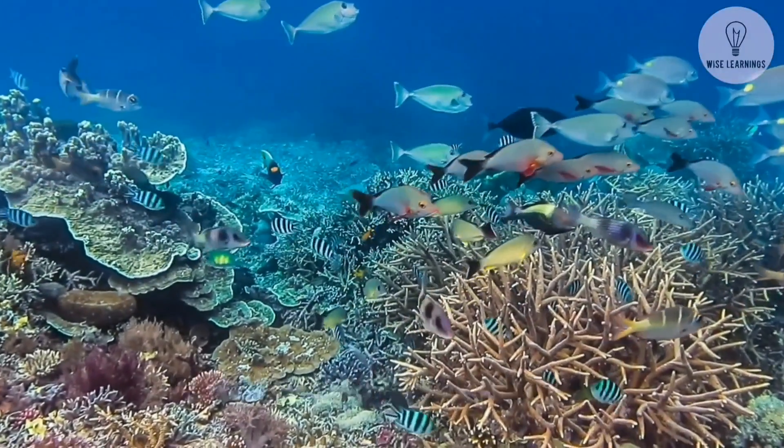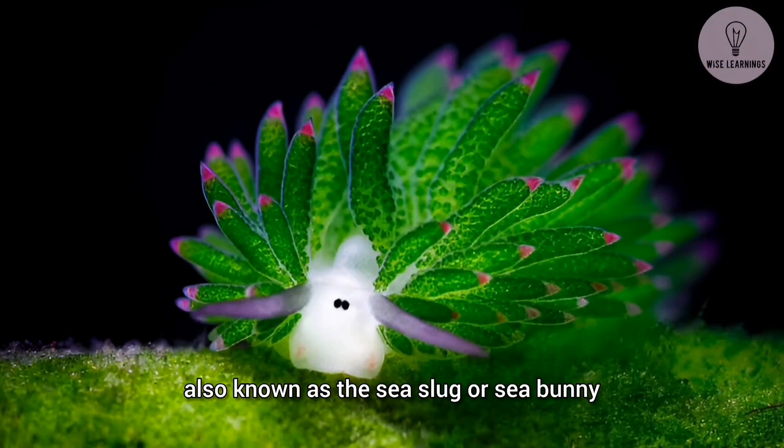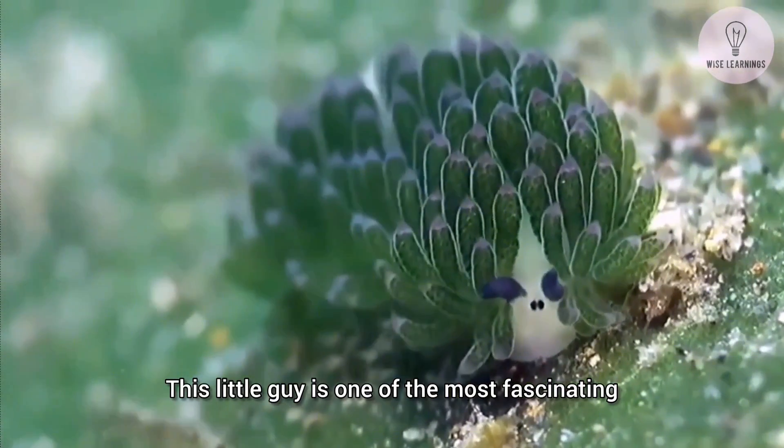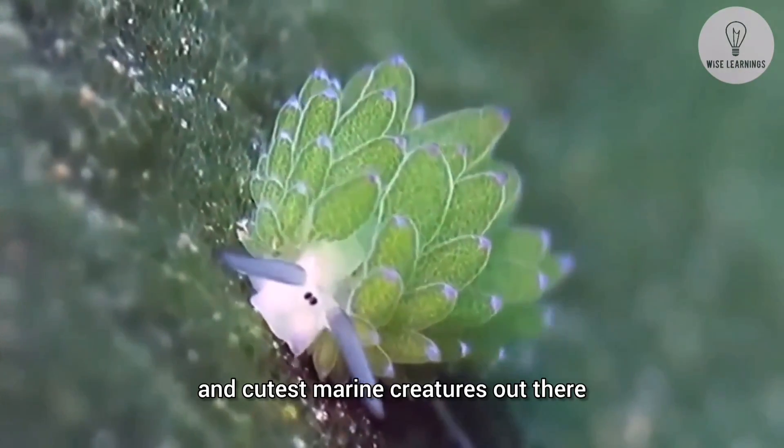Today we're diving into the ocean to meet the adorable leaf sheep slug, also known as the sea slug or sea bunny. This little guy is one of the most fascinating and cutest marine creatures out there.